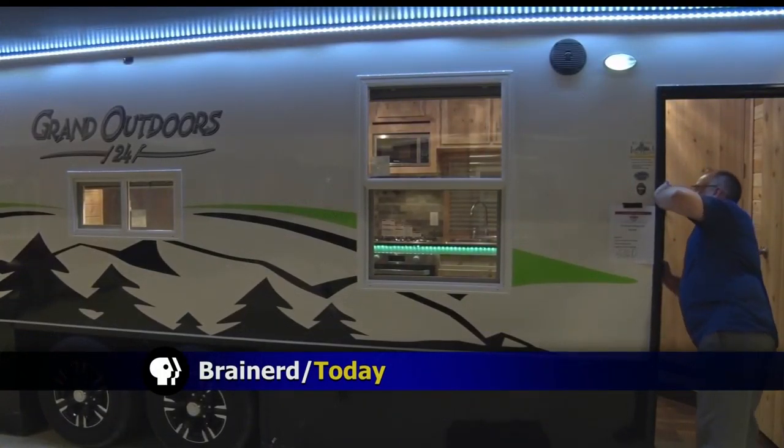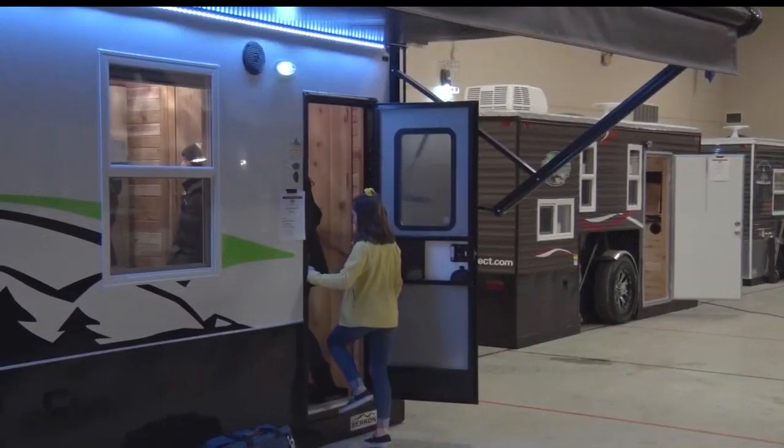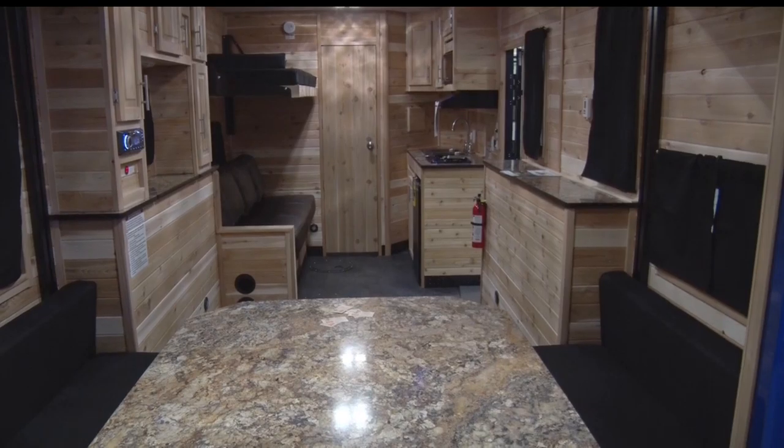Many people already have their ice houses set up for the winter, but dozens of new ice houses are on display currently at the Brainerd Armory. Nilsen's Hardware of Swanville is currently showcasing some of their newest ice houses in Brainerd as part of their annual showcase event. This is the eighth year Nilsen's has come to Brainerd, and it's a great way to explore everything an ice house has to offer.